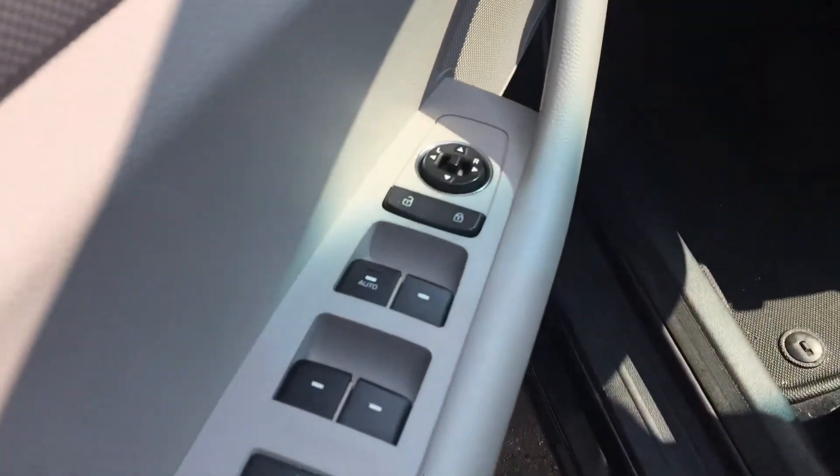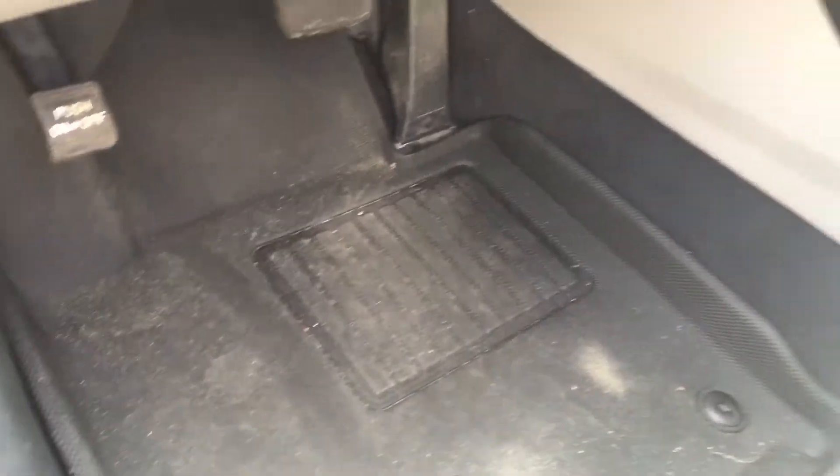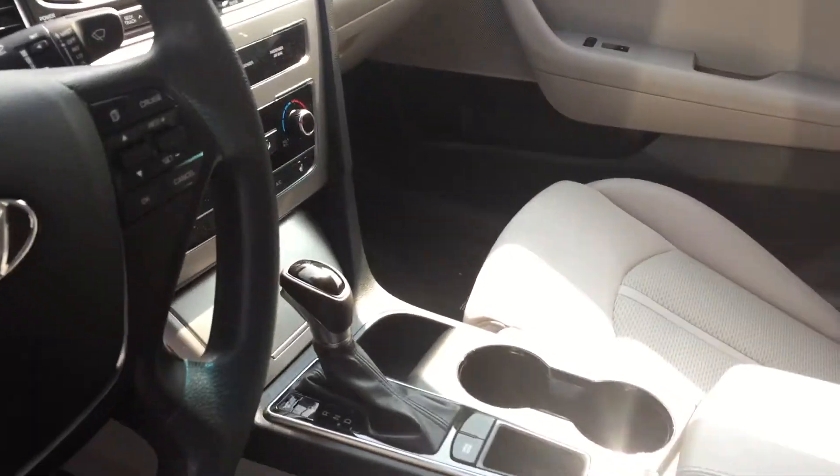Power windows, mirrors and locks. Really nice winter mats that go edge to edge, both on the driver's and passenger's side.